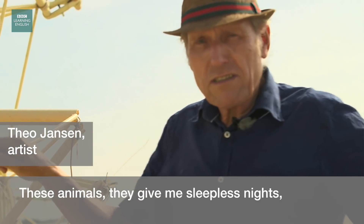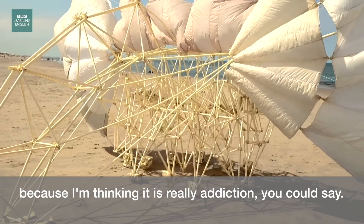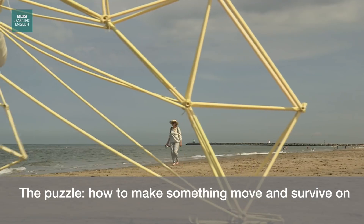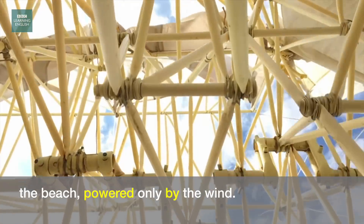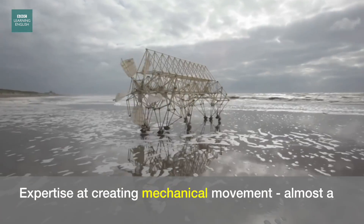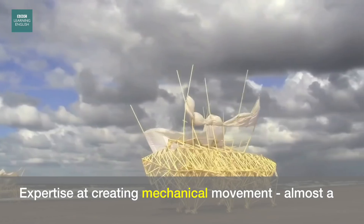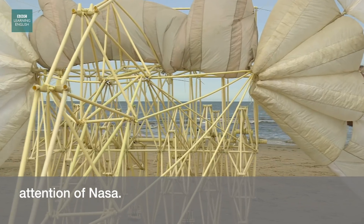These animals give me sleepless nights because I'm thinking — it is really an addiction, you could say. The puzzle: how to make something move and survive on the beach, powered only by the wind. What you're looking at is 28 years of trial and error, expertise at creating mechanical movement, almost a mechanical brain, which is what has attracted the attention of NASA.